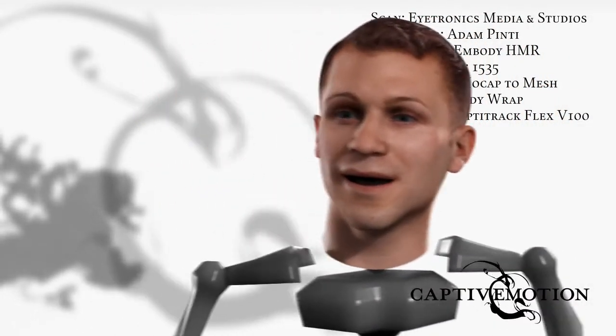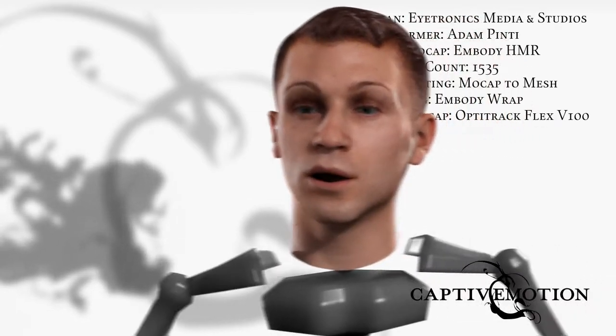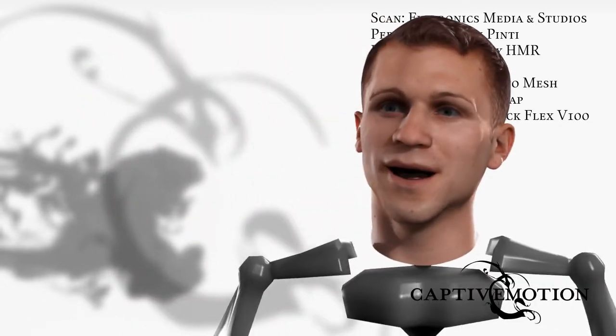So, here's a little inside look on how I've been created. An actor just like me meets with iTronics technicians either on set or at the iTronics studio in order to get scanned.